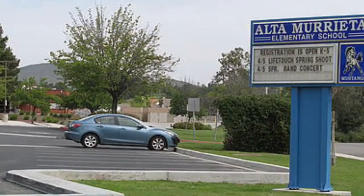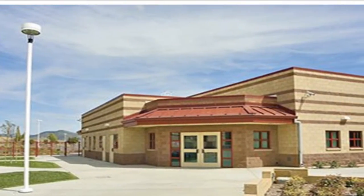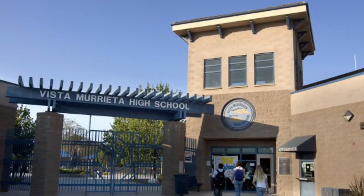This home is in the Murrieta School District, where your kids will start out at Alta Murrieta Elementary and finish at Vista Murrieta High School.